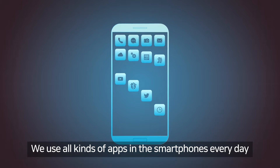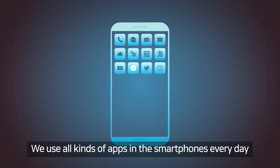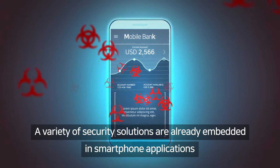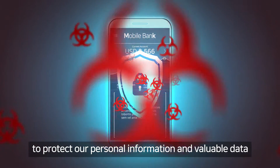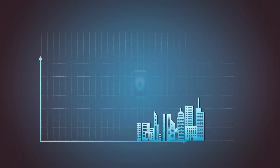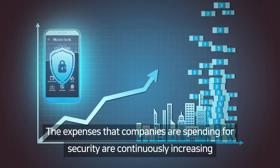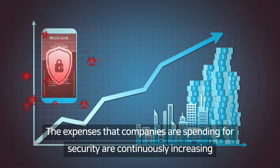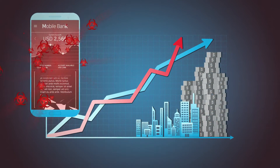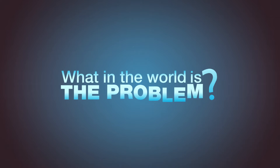We use all kinds of apps on our smartphones every day. A variety of security solutions are already embedded in smartphone applications to protect our personal information and valuable data. The expenses that companies are spending on security are continuously increasing. However, mobile hacking still happens a lot. What in the world is the problem?